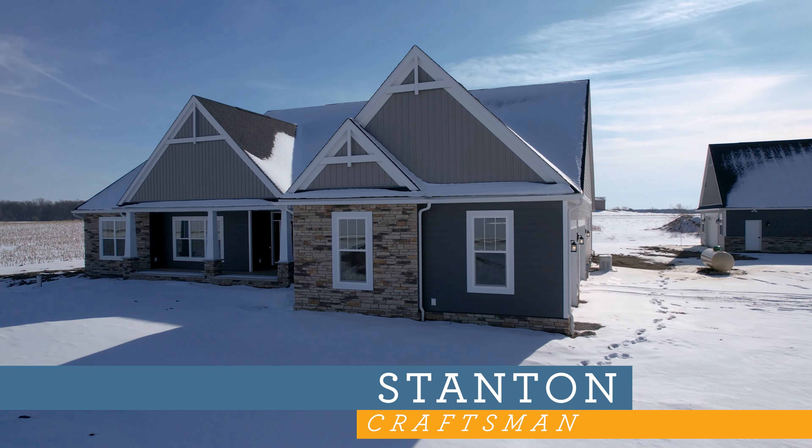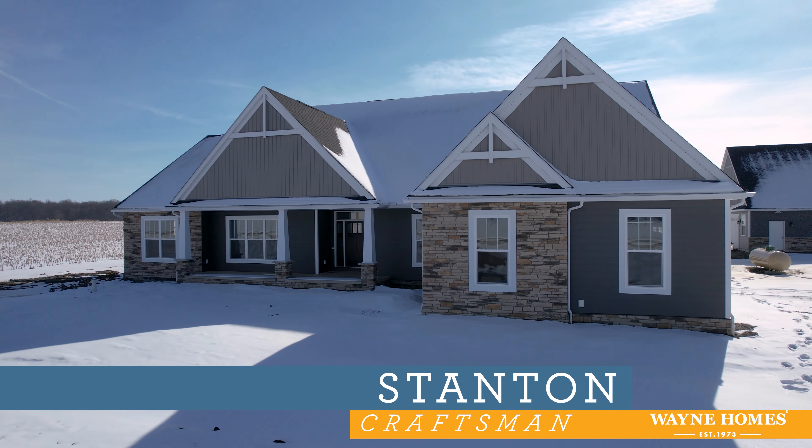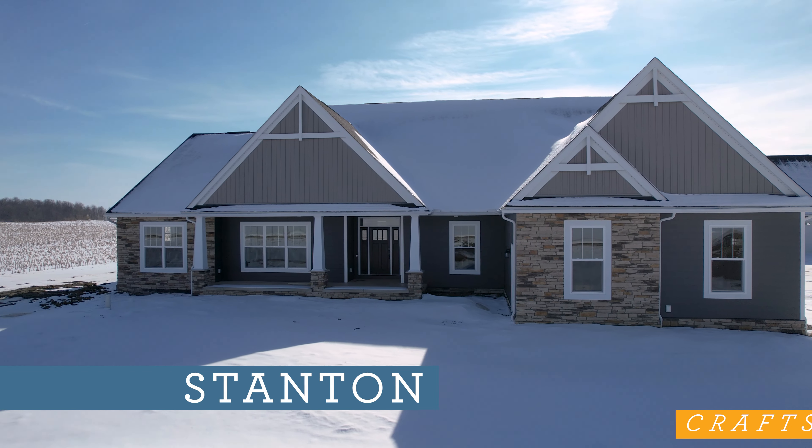Welcome to our virtual tour of the Stanton Craftsman. Please note that this home is under construction and the home is not yet complete.